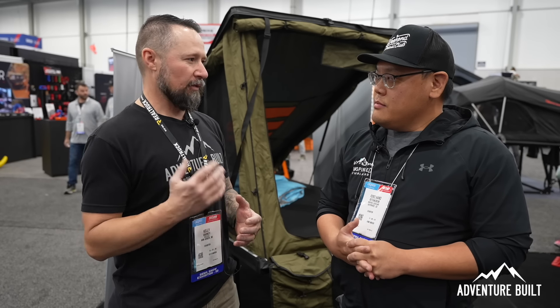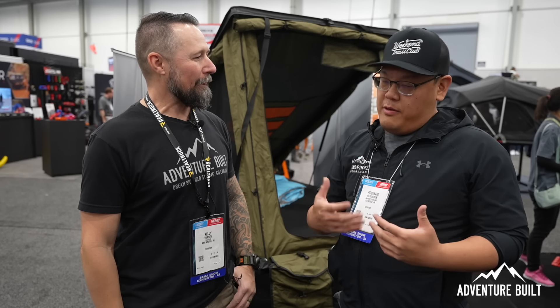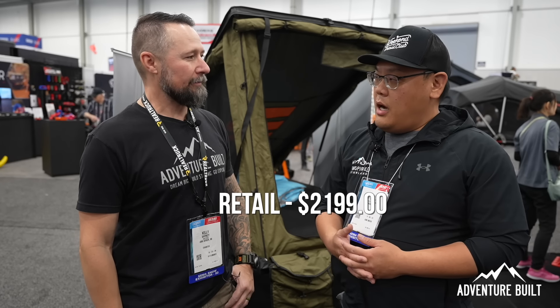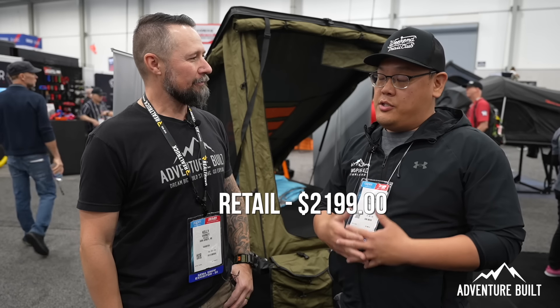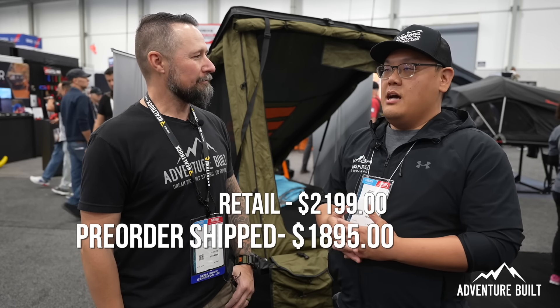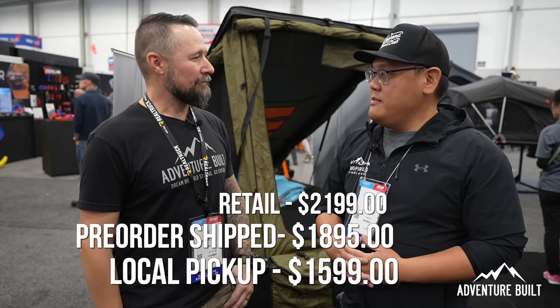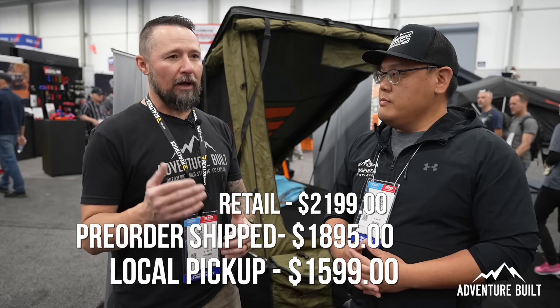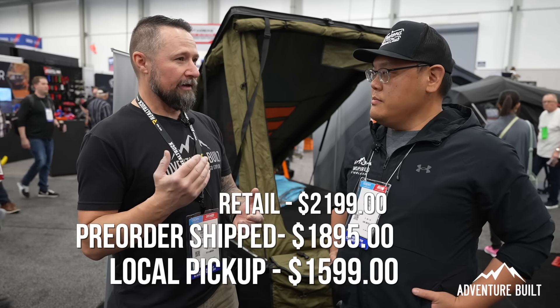There's one more outstanding part of your tent that really caught me off guard — the price point. What is this thing priced at? The retail price is $2,199, but you can pre-order now until the end of the month — shipped to your house for $1,895, or pick up at one of our warehouses for $1,599. Wow, a well sub-$2,000 hard top rooftop tent at 80 pounds — that's unbelievable.